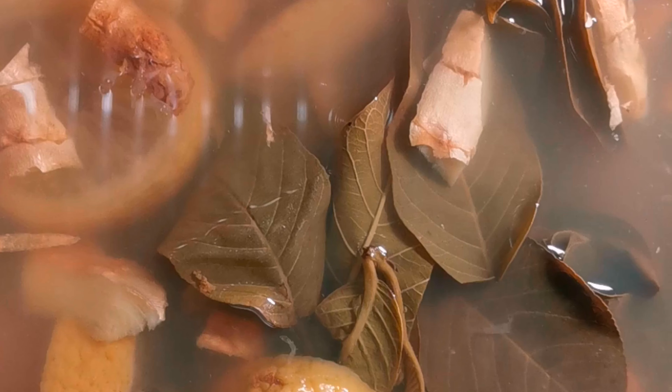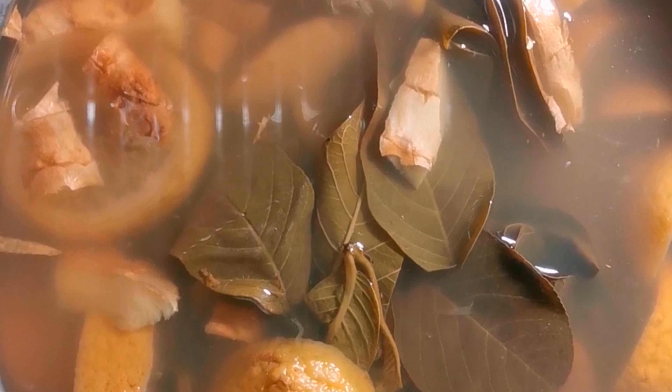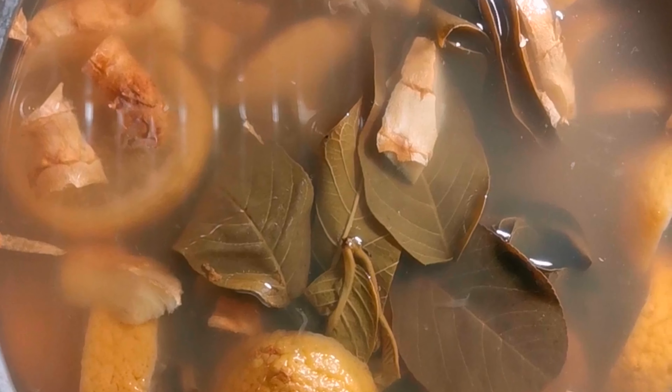Lemons are a good source of vitamin C. So there really isn't much work to this — chop everything up, throw in a big pot, and fill up with water. Let it boil on medium heat for an hour, then set aside to cool.